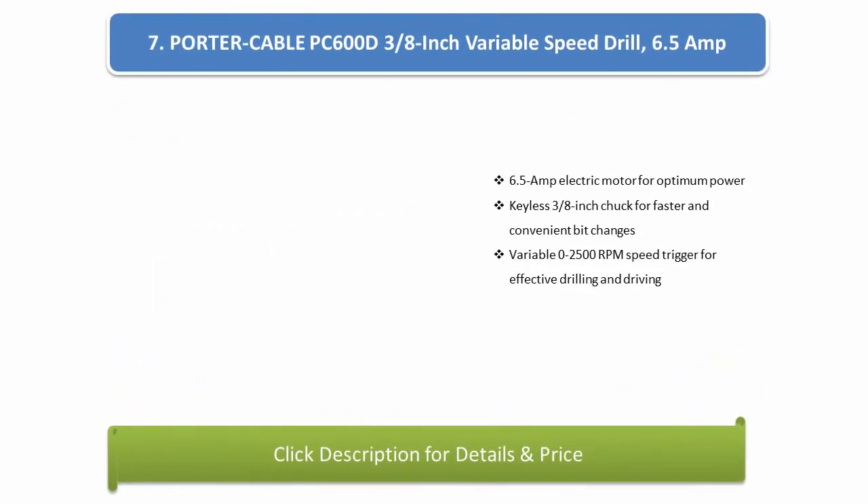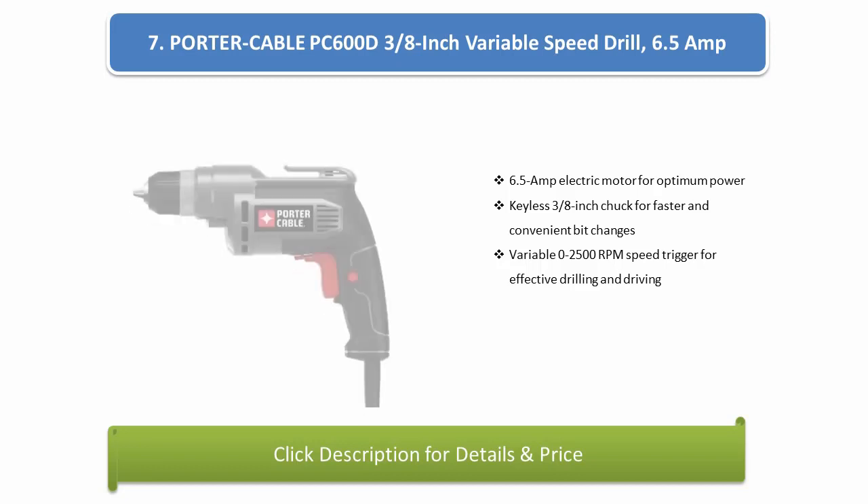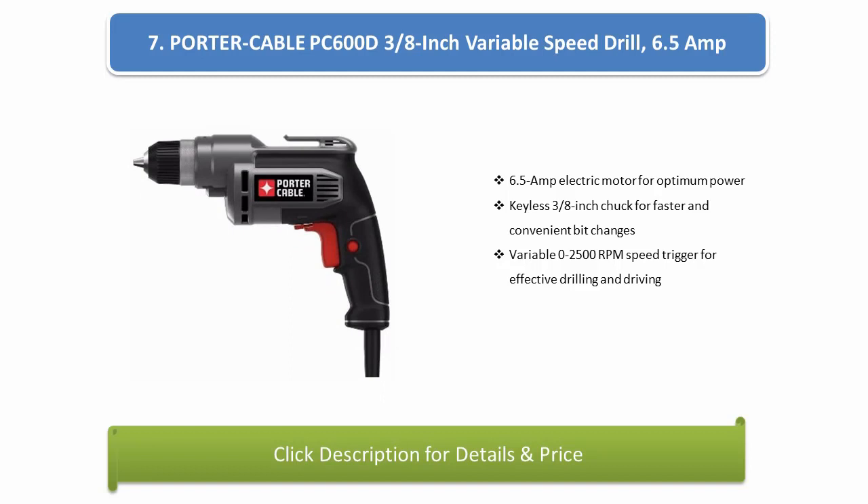Number 7: Porter Cable PC600D 3/8-inch Variable Speed Drill, 6.5-amp. 6.5-amp electric motor for optimum power, keyless 3/8-inch chuck for faster and convenient bit changes, variable 0-2,000 RPM.